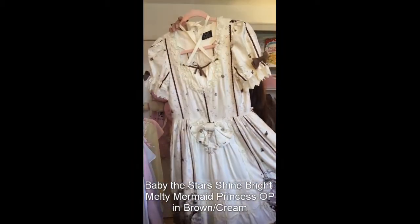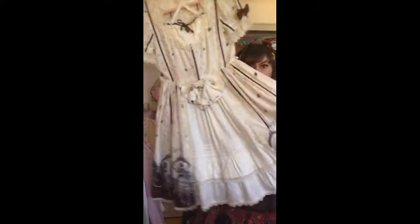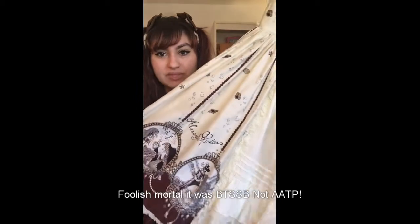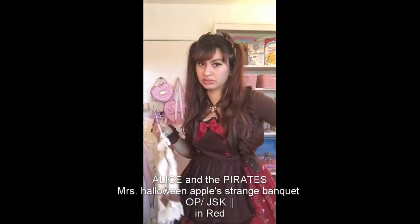Next up we've got Alice and the Pirates Melty Mermaid. I only have three OPs, and I'm wearing one of mine right now. This one is mermaid themed — I love mermaids.